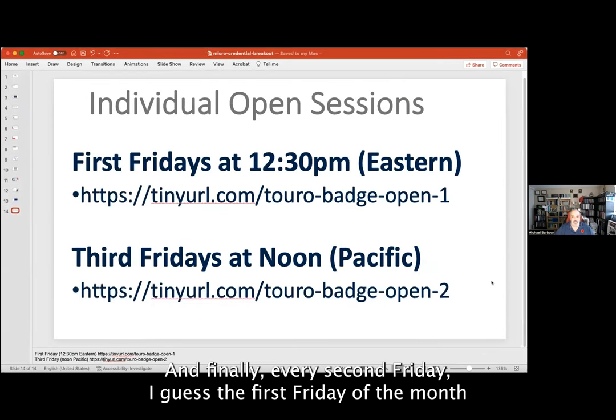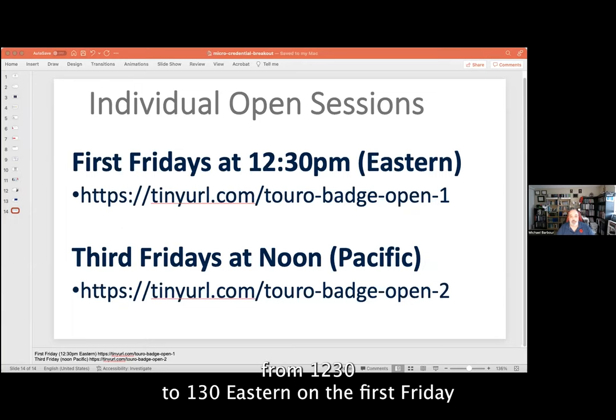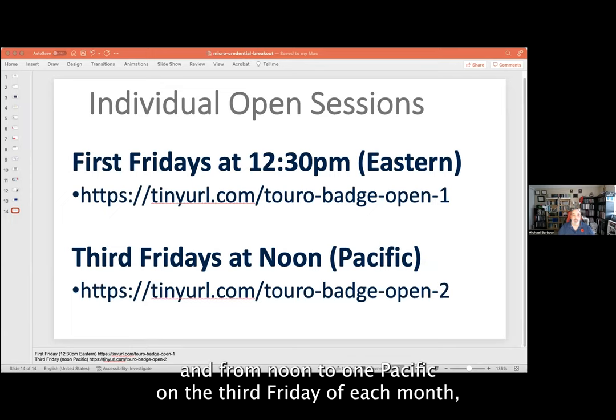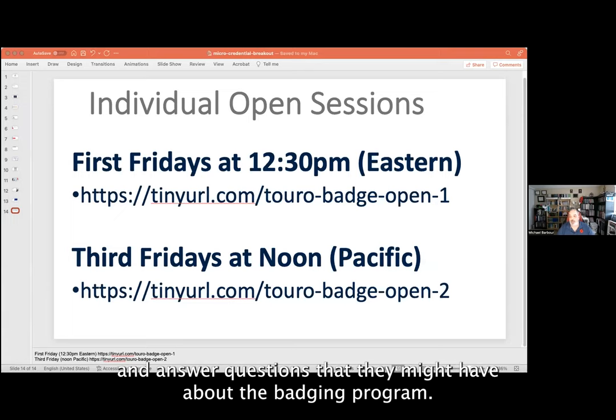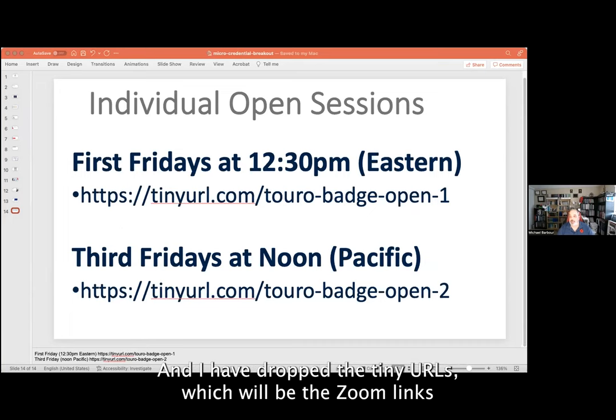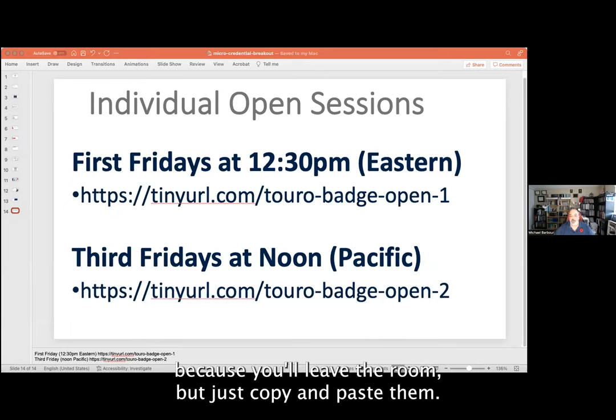Every other week I'm sitting in Zoom for an hour — from 12:30 to 1:30 Eastern on the first Friday of the month, and from noon to 1:00 Pacific on the third Friday of each month — just waiting to meet with people and answer questions about the badging program. I've dropped the tiny URLs for those Zoom links in the chat. Don't click them now or you'll leave the room — just copy and paste them.